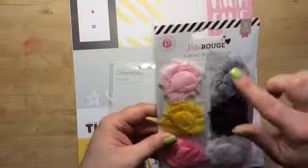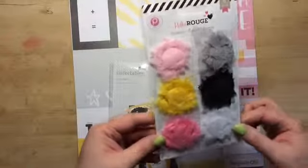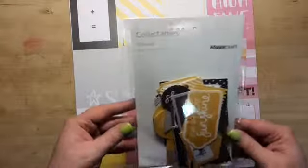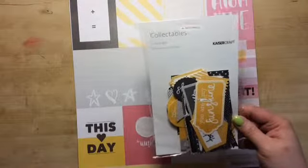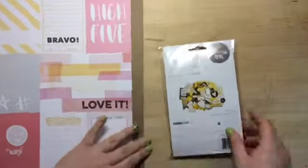Next are the flowers from Bella Rouge by Pink Paisley — never got these either, so fun. Next are Shine Bright Collectibles by Kaiser Craft. I can quickly run through those.